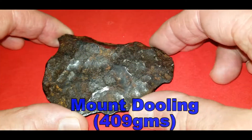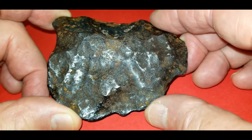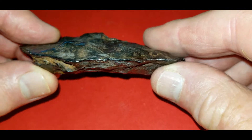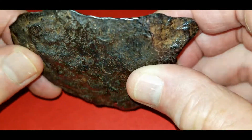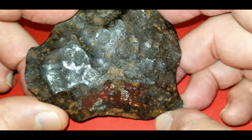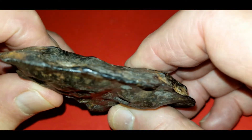Next on the hit parade is a nice chunk of Mount Dooling. This is a 409 gram piece. It's a coarse octahedrite. It comes from Western Australia in the North Yulgarn area. Nice piece. It's stable. It's rather flat — somewhere I saw that most of these tend to be flat, and this one is almost pancaked. But it's got a nice surface. There's not a whole lot of rust on it. There's a little bit of patina. Nice edge to this thing too — very sharply edged. It's amazing how clean and sharp that edge is.